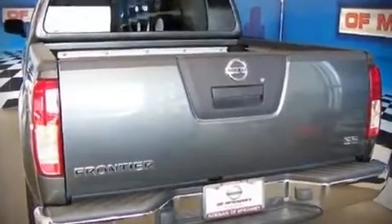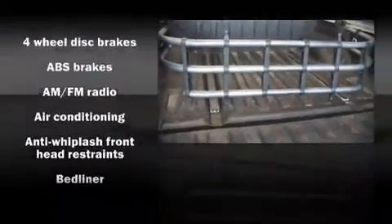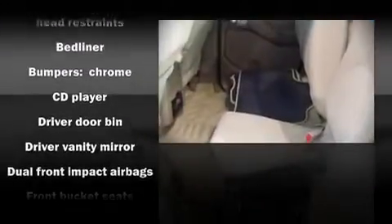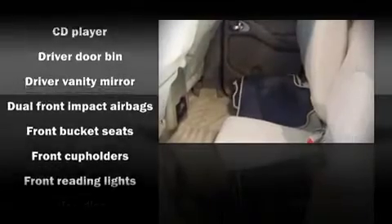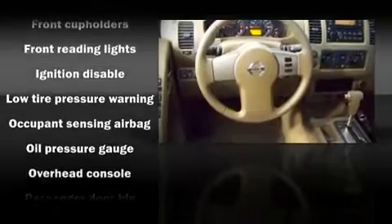A split folding rear seat is also included. You and your passengers will enjoy the stereo system, which includes a CD player with AM/FM radio and six well-positioned speakers. Nissan ensures the safety and security of its passengers with equipment such as dual front impact airbags.